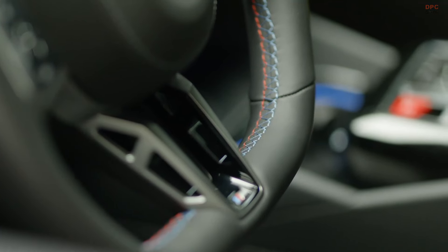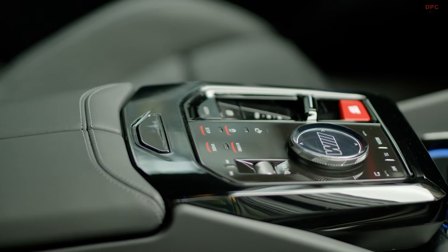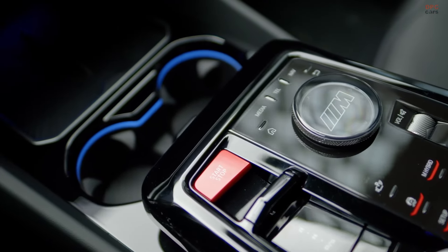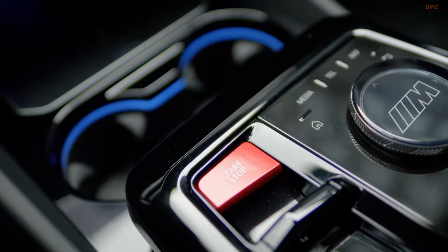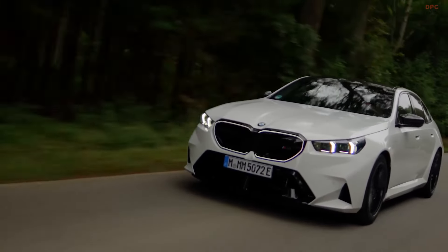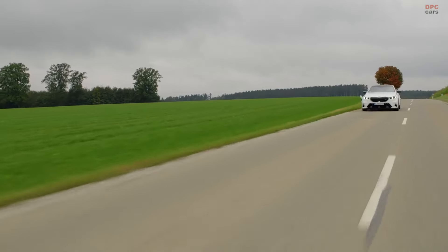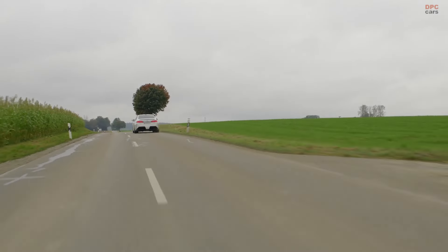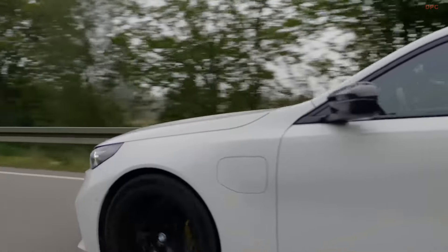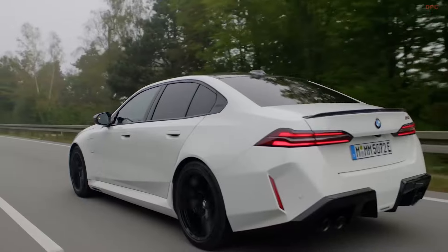The M5's performance on the road is remarkable. In hybrid mode, the powertrain is responsive with no noticeable lag, delivering immediate acceleration. The car's 8-speed automatic transmission shifts seamlessly, enhancing the overall driving experience. On the Autobahn, the M5 can reach speeds up to 190 miles per hour with the M driver's package. Despite its weight of around 5,390 pounds, the new M5 maintains agile handling thanks to its tuned suspension, adaptive dampers, and rear-wheel steering. It provides excellent grip and a smooth ride, ensuring that comfort is never sacrificed even at high speeds.